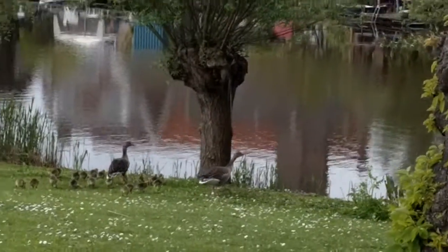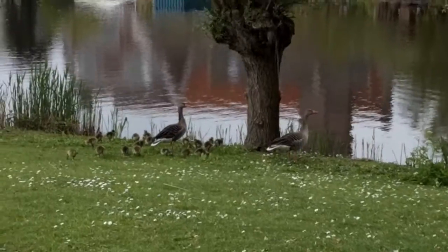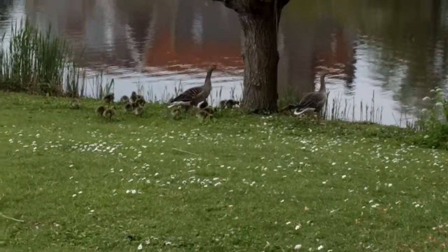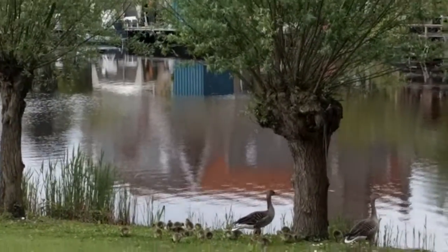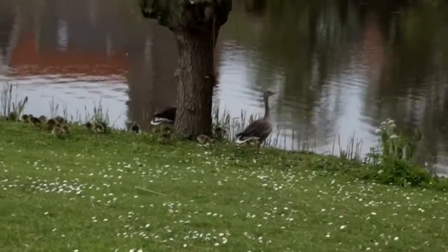Look at that! We counted about 18 or so windmills from where we're standing. And there are more down there — another family of windmills, a whole other family. It's a whole neighborhood of windmills.